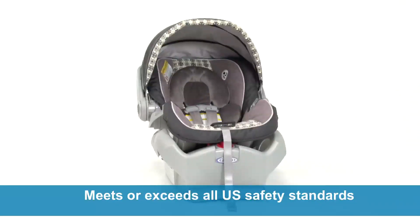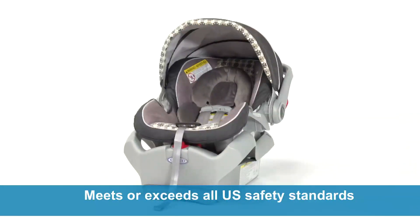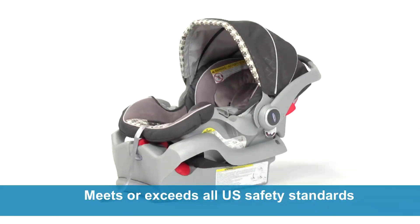SnugRide Classic Connect 35 is rigorously crash-tested to meet or exceed U.S. safety standards, keeping your baby safe and secure from that very first ride home.